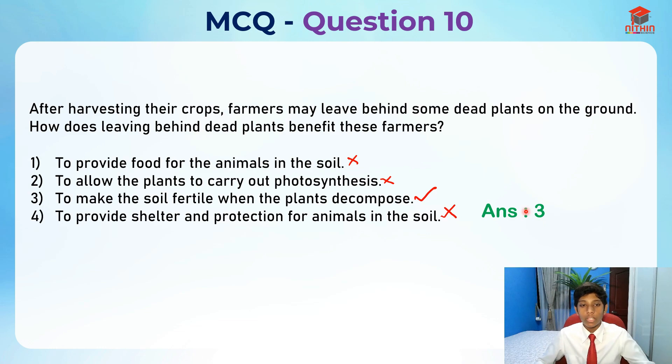The answer is option number three. I hope you understood my explanation for this question. Thank you and bye-bye. I'll see you in my next video!